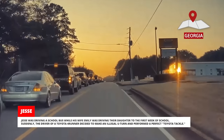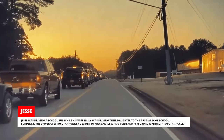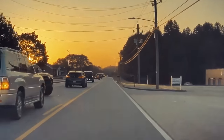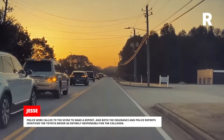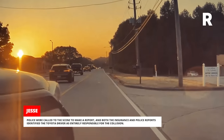Jesse was driving a school bus while his wife Emily was driving their daughter to the first week of school. Suddenly, the driver of a Toyota 4Runner decided to make an illegal U-turn and performed a perfect Toyota tackle. Police were called to the scene, and both the insurance and police reports identified the Toyota driver as entirely responsible for the collision.